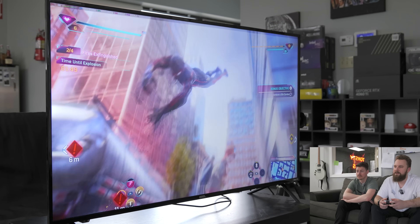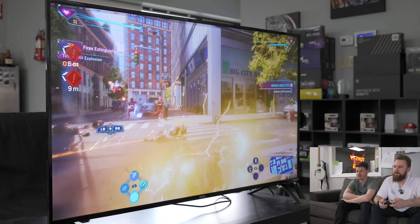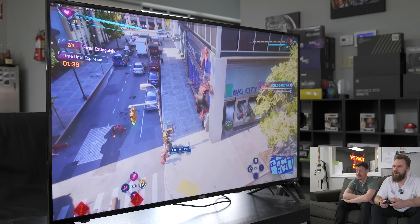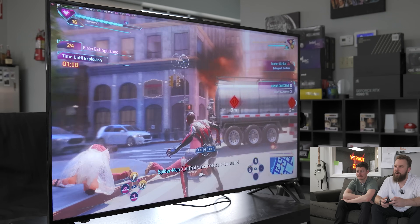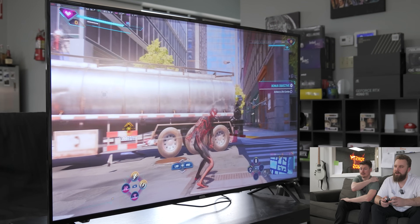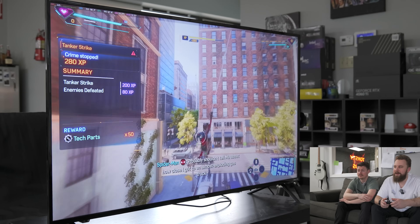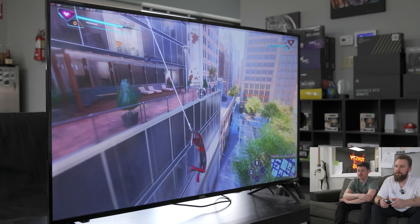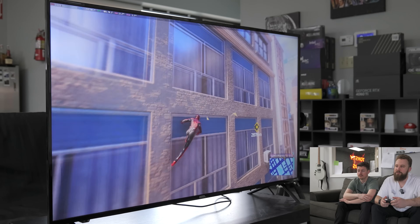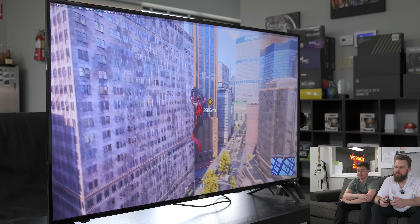Spider-Man 2 is running well — 60 FPS with a few dips here and there. With Frame Gen enabled on low, we're hitting around 100 FPS. If you have a 120 Hz TV, you'd get some pretty solid results. Is this going to look identical to a PS5 Pro? No — the PS5 Pro will run better — but this is a great alternative for those who are absolutely anti-console and want a PC that delivers a similar experience. This has been a fun experiment showing the other side of PC gaming.